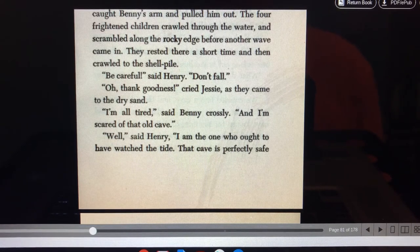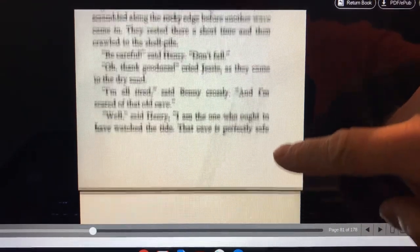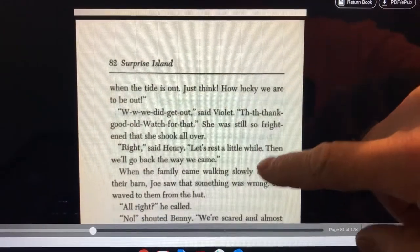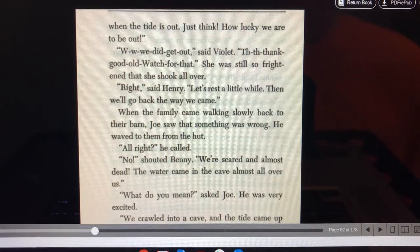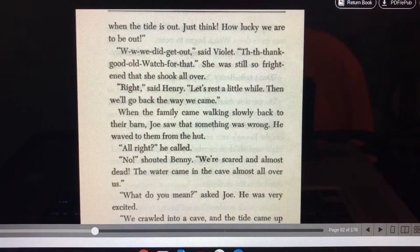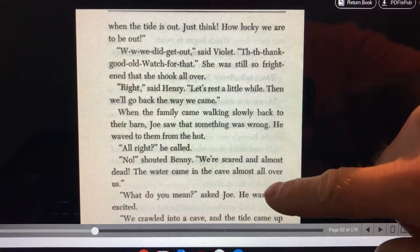I'm all tired, said Benny crossly, and I'm scared of that old cave. Well, said Henry, I'm the one who ought to have watched the tide. That cave is perfectly safe when the tide is out. Just think how lucky we are to be out. We did get out, said Violet. Thank good old Watch for it. She was still so frightened that she shook all over. Right, said Henry. Let's rest a little while. Then we'll go back and see the way we came.